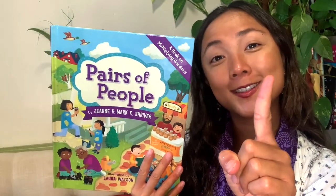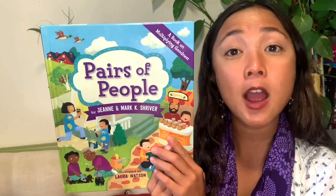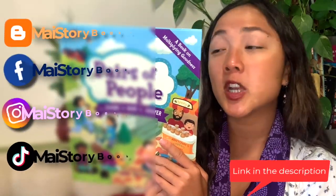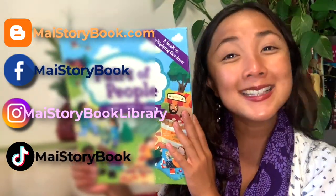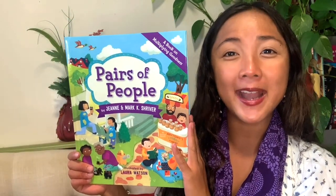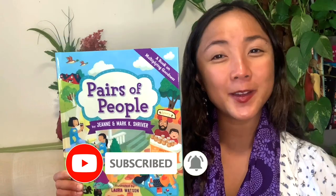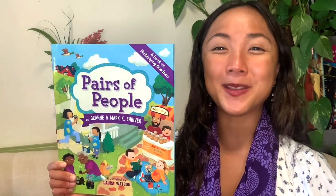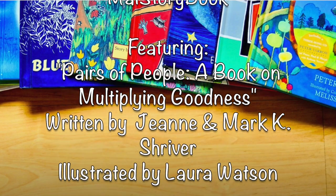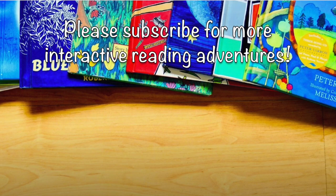All it takes is one person to start it and one person to make a difference. I hope you enjoyed this interactive video — you can check it out and learn more on my blog, which I will link down below. If you follow me on Instagram and TikTok, check those out for more fun ideas about this story. If you enjoyed reading with me, give this video a thumbs up and subscribe to My Storybook YouTube channel to get all of our interactive read-alouds. Until next time, happy reading. Bye-bye.